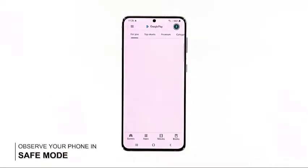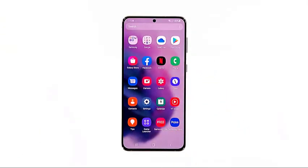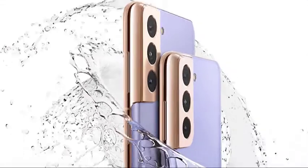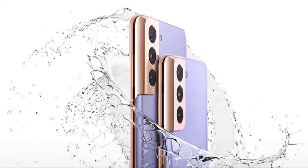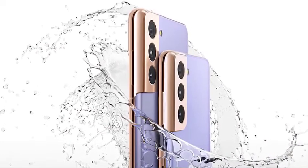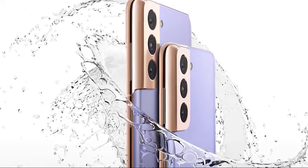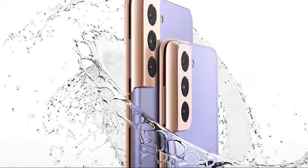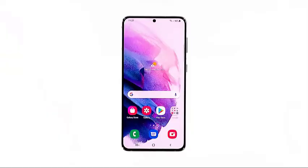Third solution: run your phone in safe mode. After doing the first and second solutions, and your Galaxy S21 is still running so slow, what you have to do next is to observe it in safe mode. It's possible that some of the third-party applications you installed are causing the problem. Running the device in safe mode temporarily disables those apps. So if the problem is fixed while the phone is in that mode, then it follows that one or some of them is causing the problem. Here's how to run your phone in safe mode.